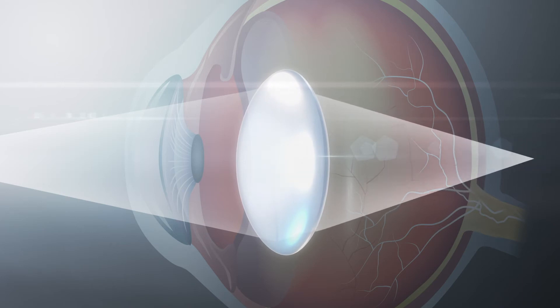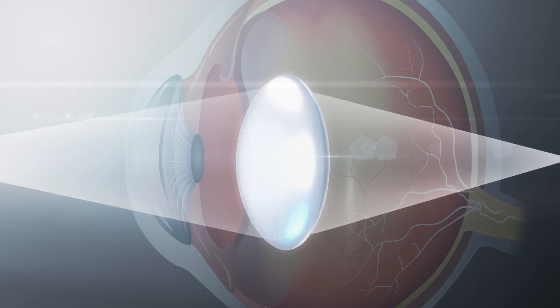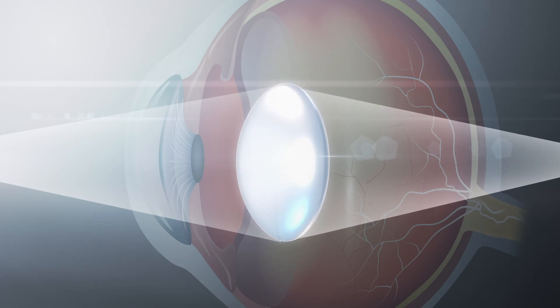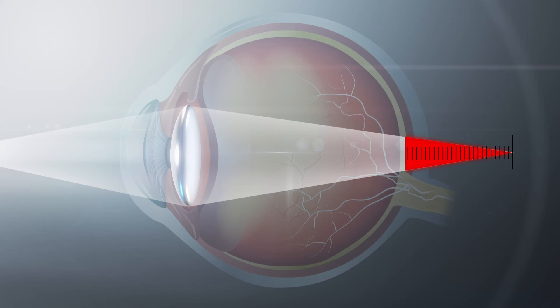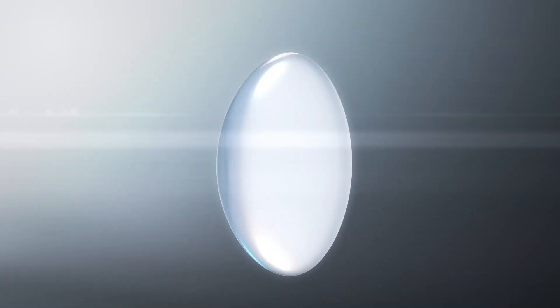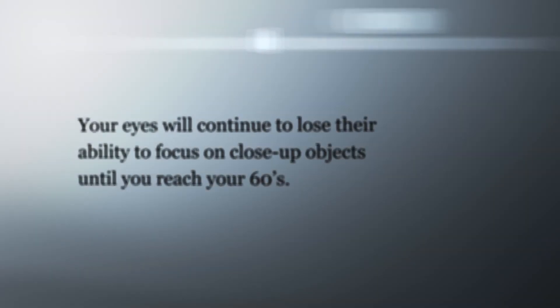Once you reach your 40s, it becomes difficult to pull the lens into shape. The lens gets stiffer and eventually loses its ability to flex altogether. Light focuses behind your retina instead of on it, and your near vision becomes blurry. Your eyes will continue to lose their ability to focus on close-up objects until you reach your 60s.